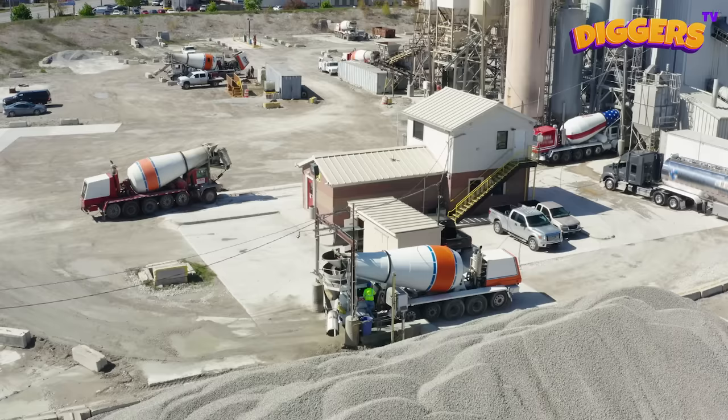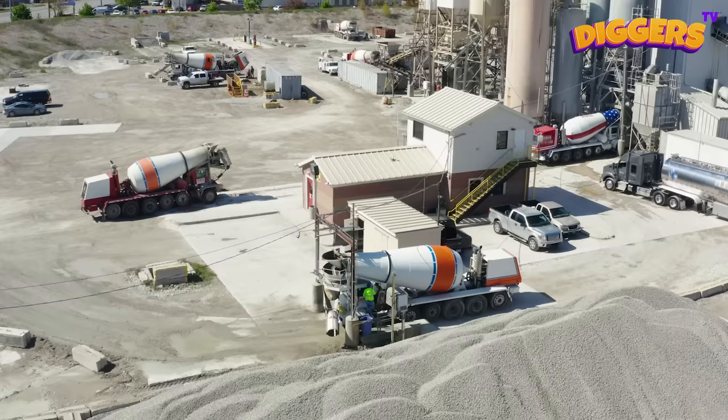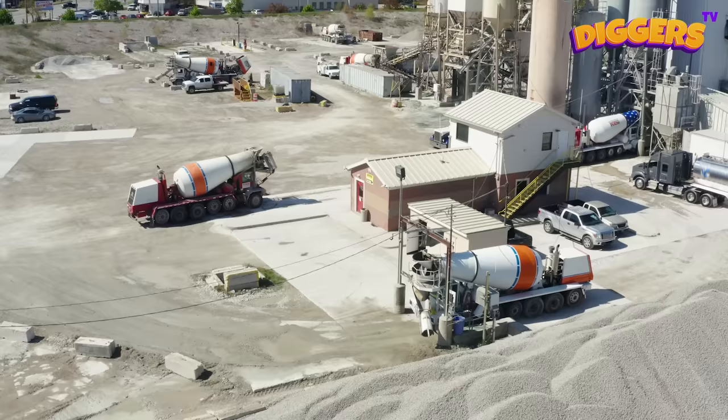That's a concrete mixer. It has a huge drum filled with water, cement, sand, or gravel. While rotating, the drum mixes all of the materials together to form concrete.